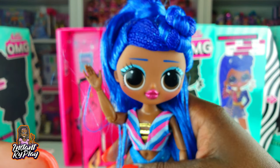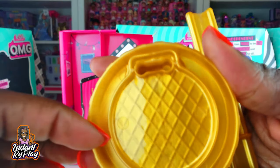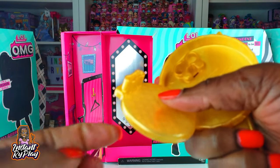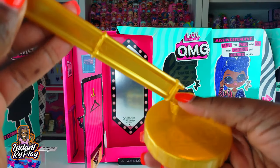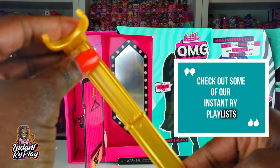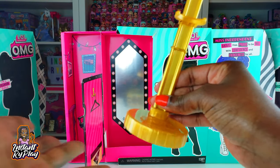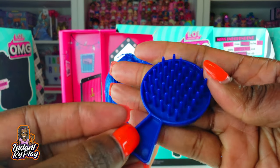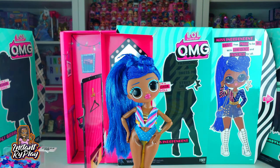Let's go ahead and put her to the side and see what else came in the package. We got a nice little doll stand, and then underneath we've got some parts we can take off - we usually use this to stand up our girl. This little part can be used to create a seat. Now we have our stand set up with Miss Independent on it. Also inside was her brush - a blue brush with the LOL Surprise OMG logo on the front.